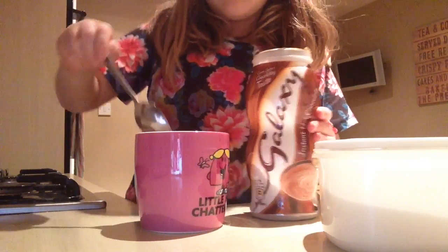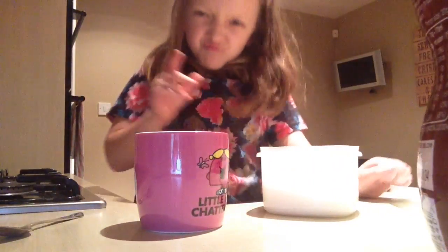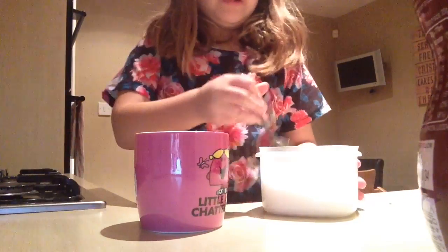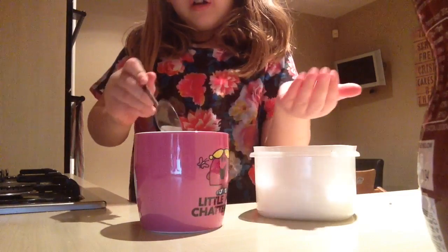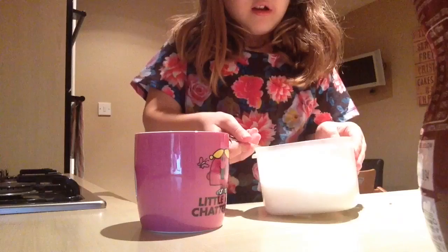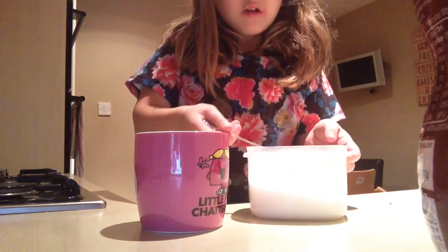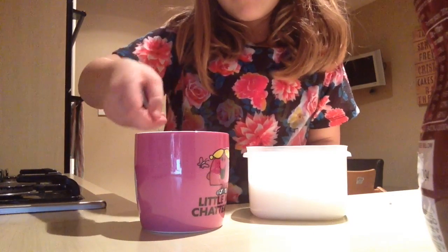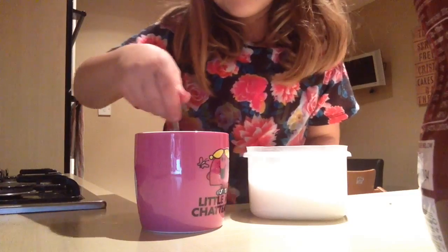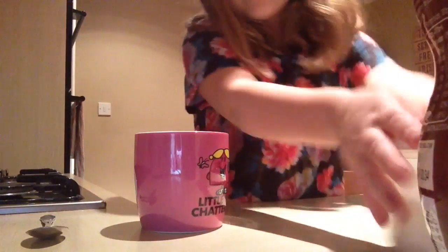The kettle's just about ready. One, two, one, and a half, one. Just mix it all together — that's that.